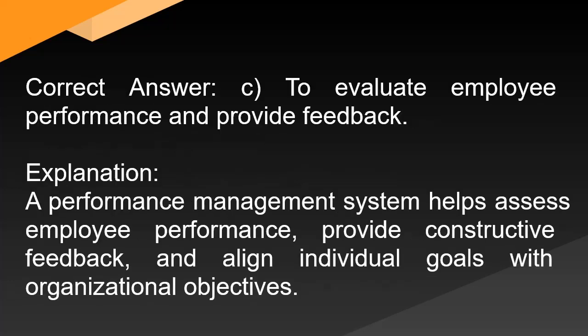Correct answer: C. To evaluate employee performance and provide feedback. Explanation: A performance management system helps assess employee performance, provide constructive feedback, and align individual goals with organizational objectives.